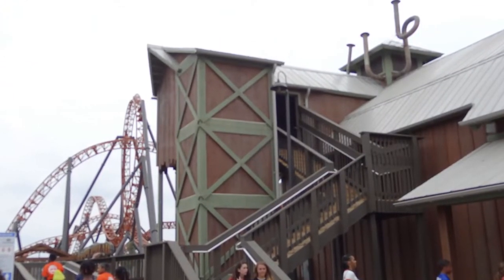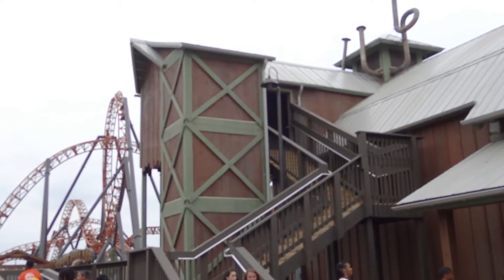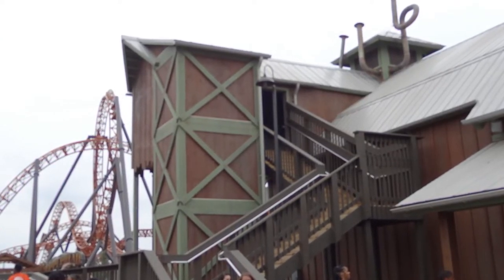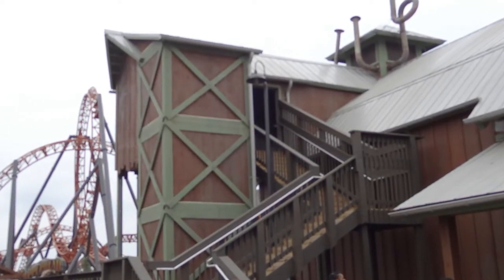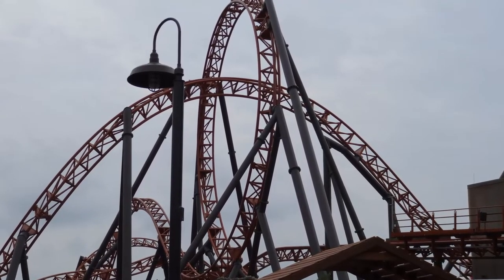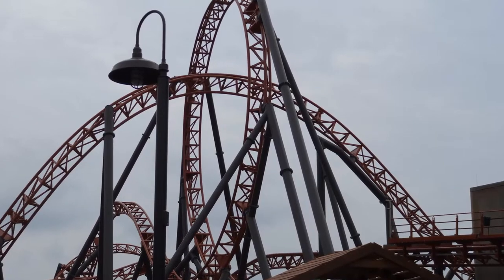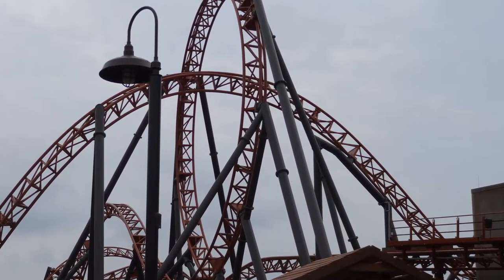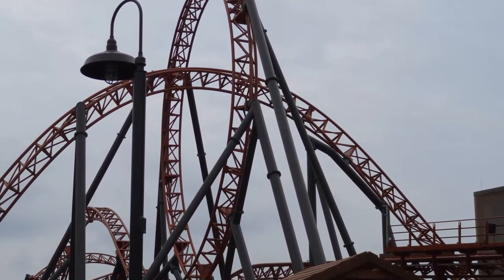You walk into the new Blue Ridge Junction area of Carowinds. This of course is the centerpiece of that area. You walk through this really long queue line through all these switchbacks. You do get to see all this excellent theming so it's not too bad. You get into the station and you board these super comfortable Mach trains that feature only lap bars, and these are some of the most comfortable trains I've been on. No doubt about it.